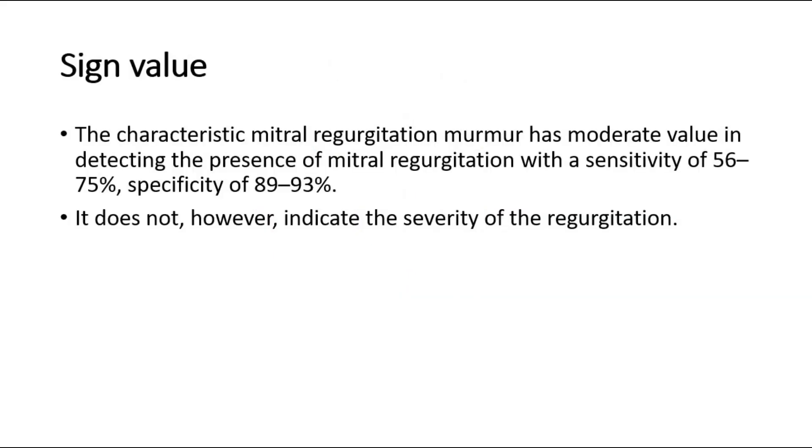For its sign value, the characteristic mitral regurgitation murmur has moderate value in detecting the presence of mitral regurgitation, with a sensitivity of 56 to 75 percent and specificity of 89 to 93 percent. It does not, however, indicate the severity of the regurgitation. That's all for this video. Thank you.